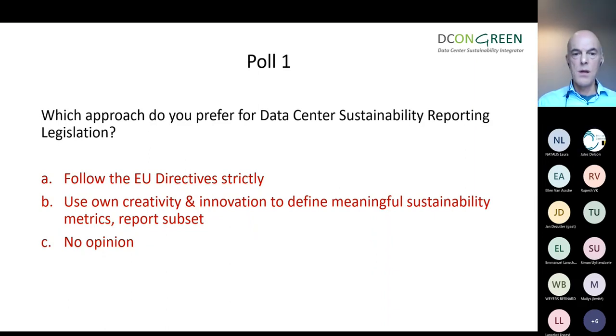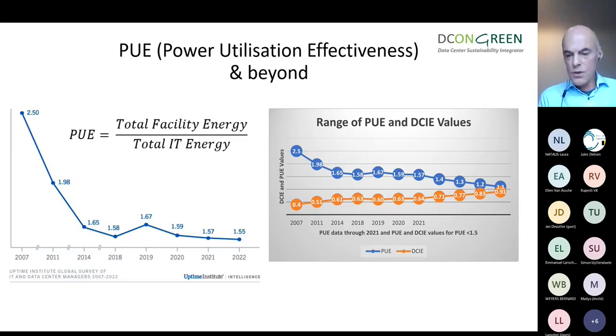We can't talk about data center sustainability without at least passing through PUE — and hopefully moving swiftly along and going beyond PUE. For those who aren't familiar, PUE is basically a proxy for data center energy efficiency. It divides your total facility energy by the energy consumed by the IT. It's called effectiveness rather than efficiency. We can see in the graph that PUE has dropped significantly over the last nearly ten years.